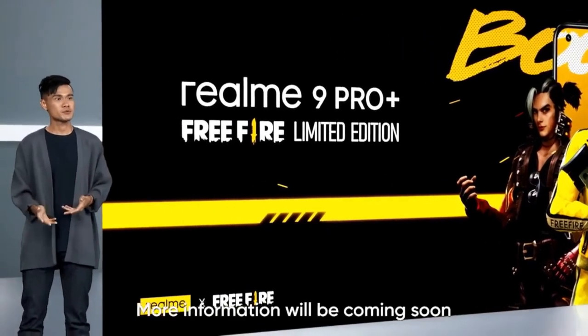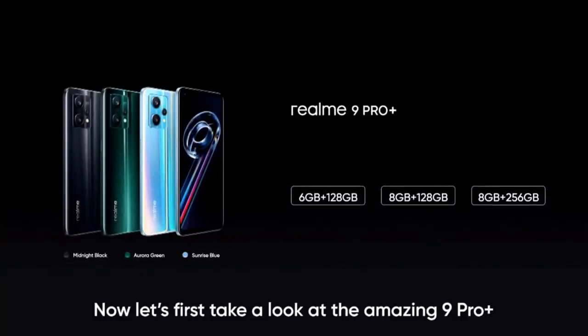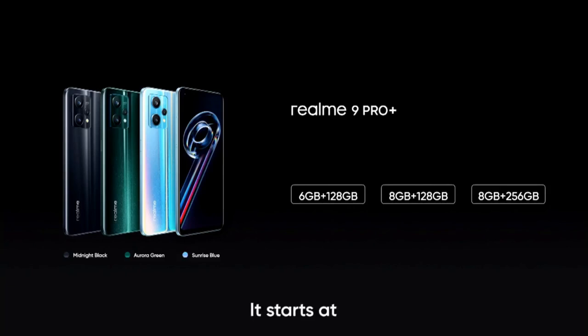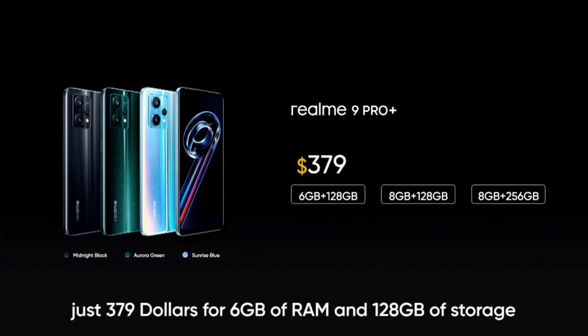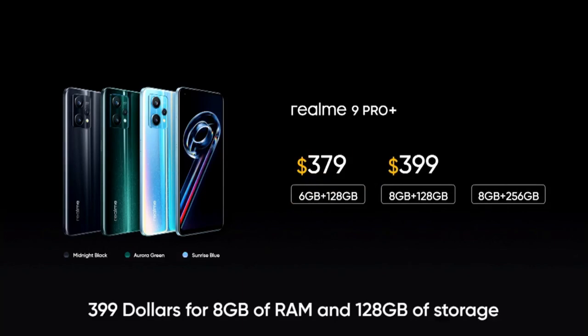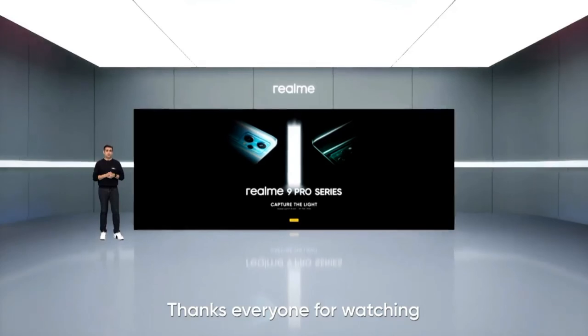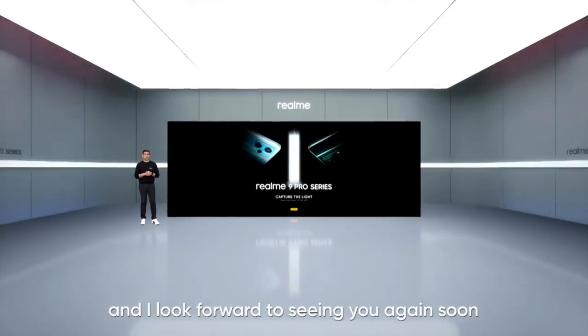Now let's talk about price. Here's the part you have been waiting for. The Realme 9 Pro Plus starts at just $379 US dollars for 6GB of RAM and 128GB of storage. $399 for 8GB of RAM and 128GB of storage, and just $429 US dollars for 8GB of RAM and 256GB of storage. Thanks everyone for watching and I look forward to seeing you again soon. Have a good day.